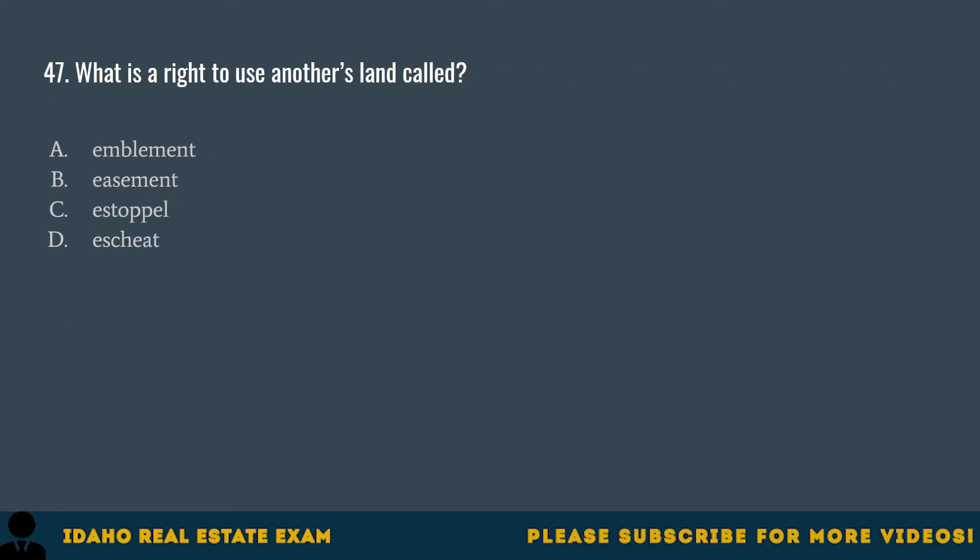Question 47. What is a right to use another's land called? A. Implement. B. Easement. C. Estaple. D. Escheat. The correct answer is B, easement. Easements, such as party walls connecting adjoining dwellings, allow others the right to use another's land.